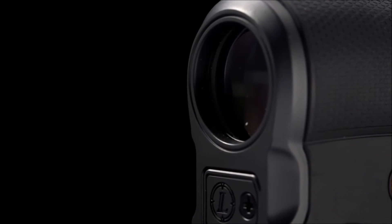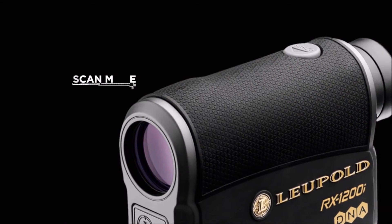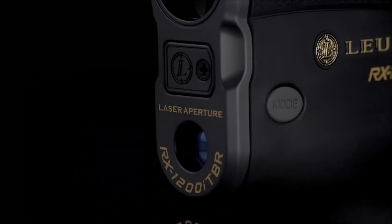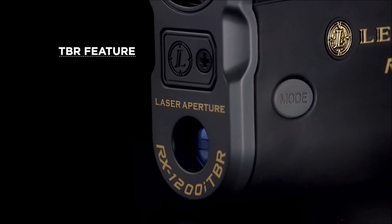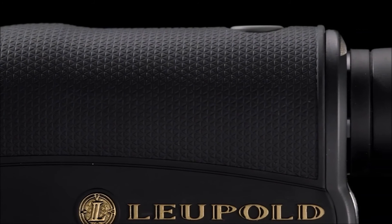Users can scan moving targets effortlessly and dependably by simply holding down the power button and following moving objects within the viewfinder. TBR, or True Ballistic Ranging, will give you the exact equivalent horizontal shooting distance to your target for your rifle or bow, so you can accurately make any shot, regardless of the angle of the shot.